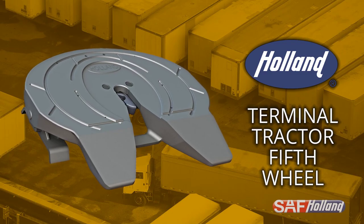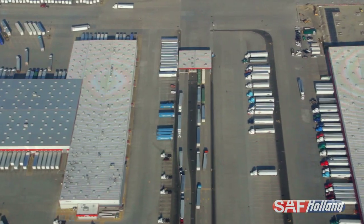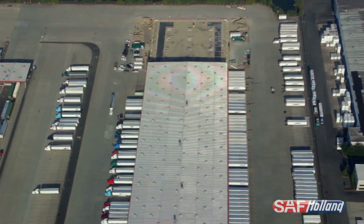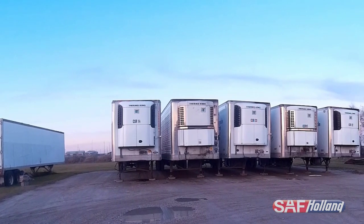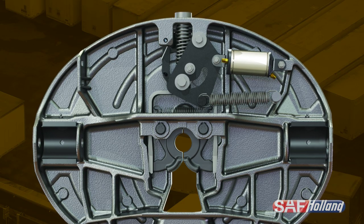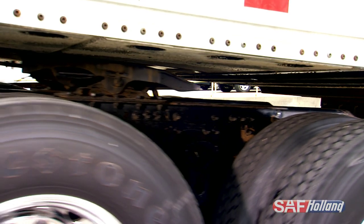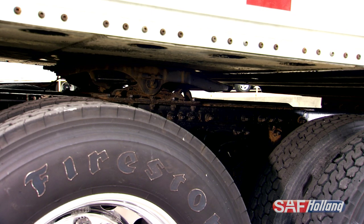The Holland Terminal Tractor Fifth Wheel was the first fifth wheel built and designed to withstand the grueling work conditions of repeated couplings found in yard operations. The Holland Fifth Wheel has proven itself with reliable and durable performance for over 30 years and is the industry's fastest coupling lock mechanism.